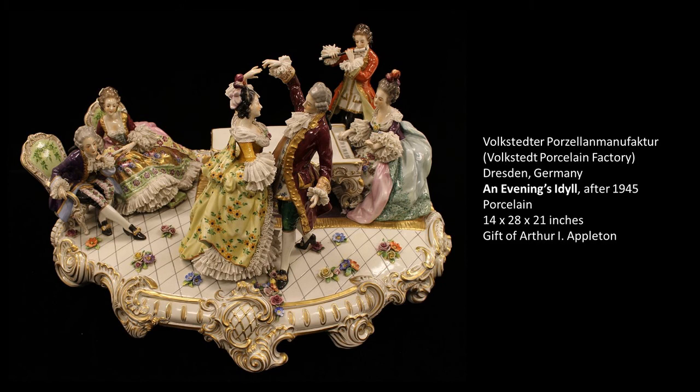Going back to the actual age of this artwork — it was created after 1945. The Volksstätter Porcelain Manufacture was bombed in World War II and did not rebuild the factory until after that period. So even though this piece, at first glance, looks like it might be from the 18th century, it is actually much more modern than that. Thank you so much for joining me for this Art Minute, and I look forward to speaking with you again.